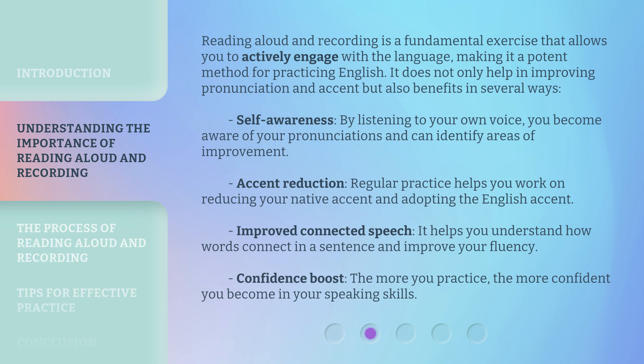Accent reduction: regular practice helps you work on reducing your native accent and adopting the English accent. Improved connected speech: it helps you understand how words connect in a sentence and improve your fluency. Confidence boost: the more you practice, the more confident you become in your speaking skills.